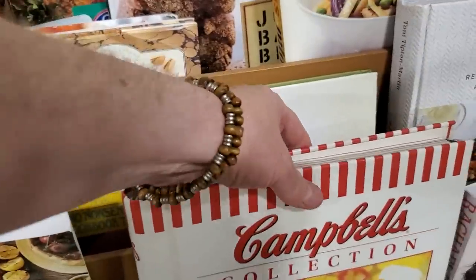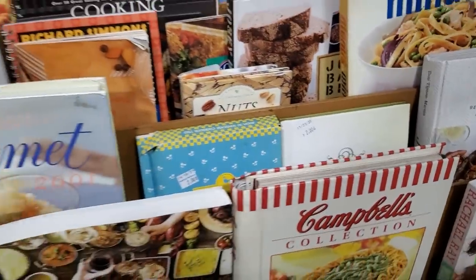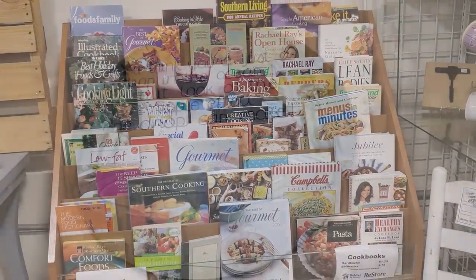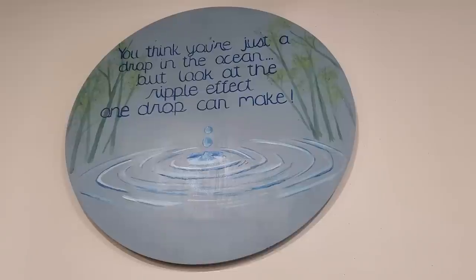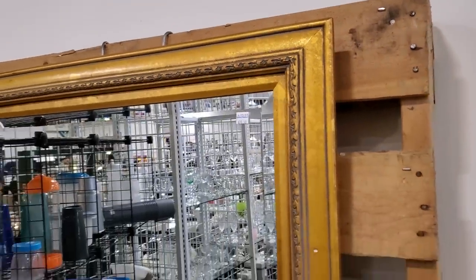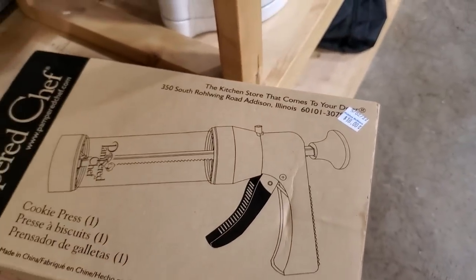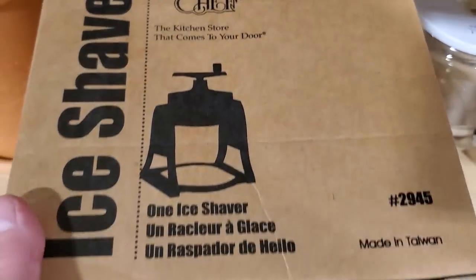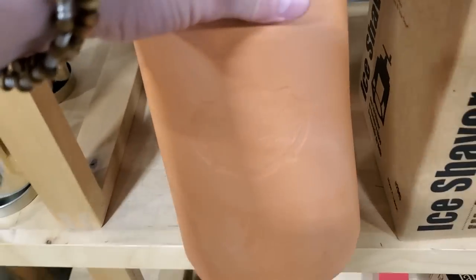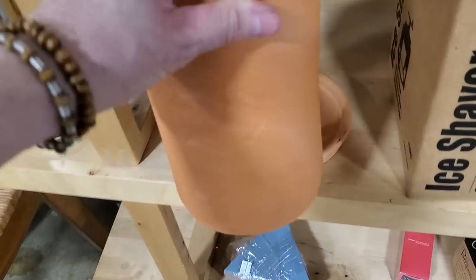There's a Campbell's Collection cookbook — that's going to be something good. And I saw this sign: 'You think you're just a drop in the ocean, but look at the ripple effect one drop can make.' Absolutely. Definitely check out your Habitat ReStore for mirrors — I thought this one was really pretty for less than $30. And look at this — brand new in the box, Pampered Chef. That'd be a great gift for yourself or a wedding or birthday gift. And look at this little wine bottle craft — heavy terracotta, made in Portugal, $3.50. Get that, get a bottle of wine, give it to your friend — they're going to love it.